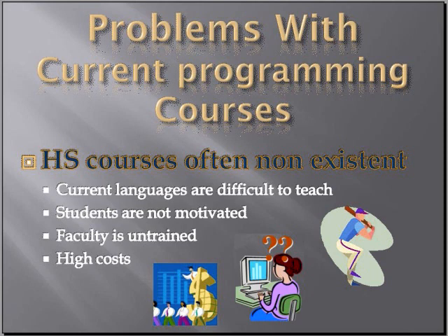One of the big problems is that programming courses in our high schools are often non-existent. The reason is current languages are very difficult to teach and students are very unmotivated with the way they're taught. Untrained faculty is a big problem — they're taught how to teach but not how to program. Add to that the high costs associated with languages and keeping them current, and you'll understand why we don't have programming classes for our high school students.